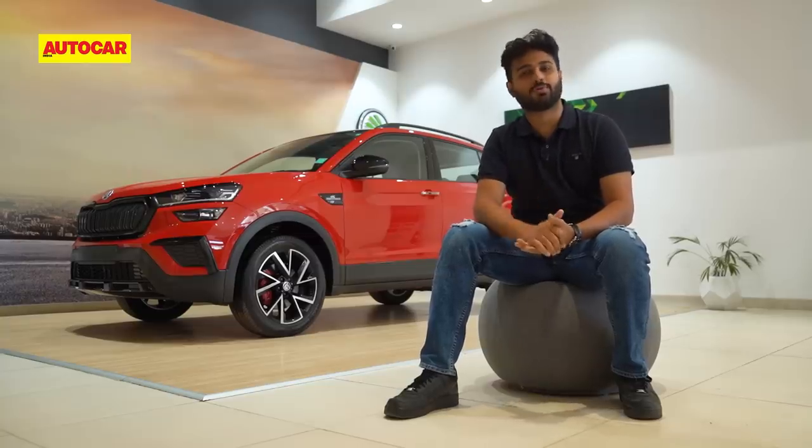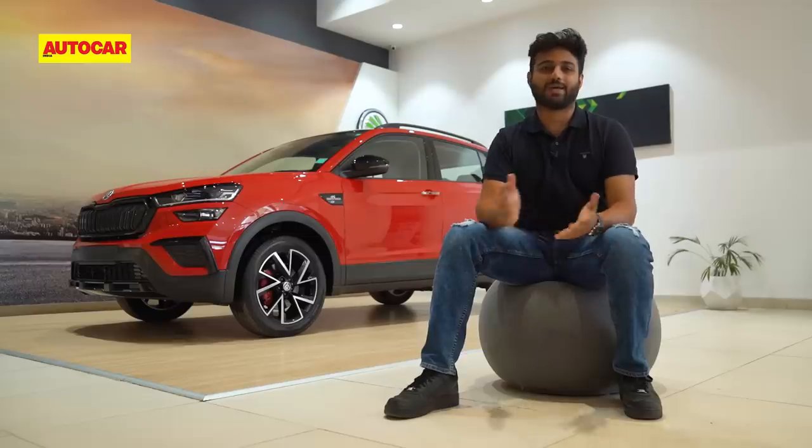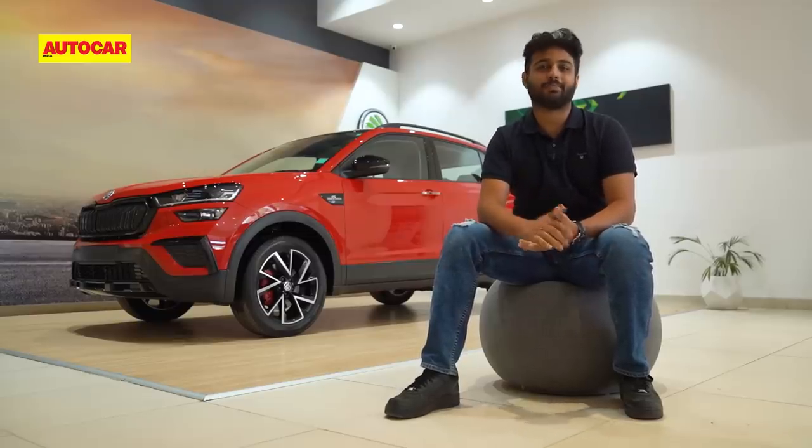We'd love to know your thoughts, so do let us know in the comments what you think of the Škoda Kushak Monte Carlo. If you liked this video, give us a thumbs up, don't forget to subscribe to Autocar India, and hit the bell icon as well.